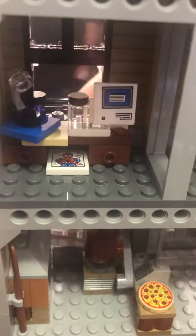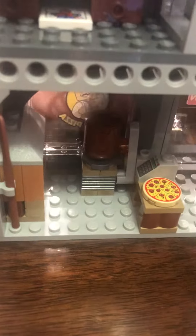The next room — it's his lab. That's the lab. And then the pizza shop is on the first level.